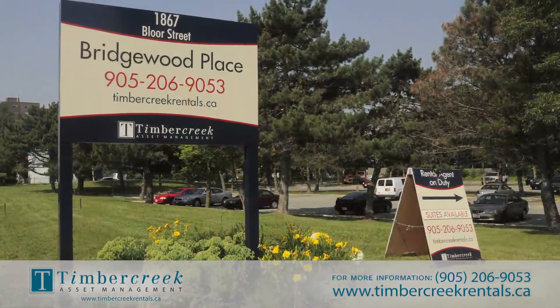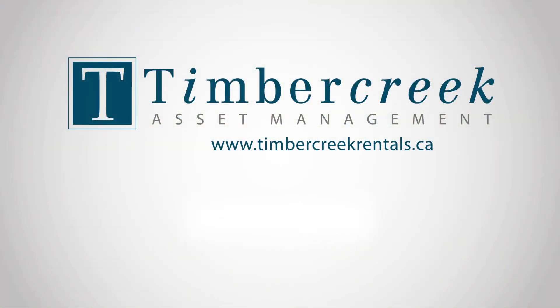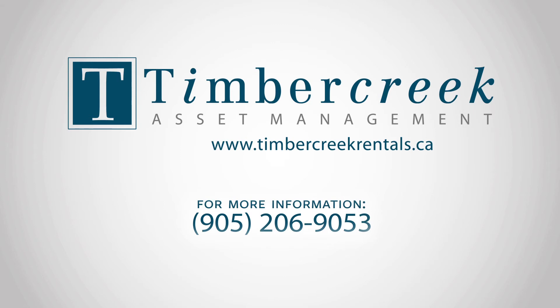Friendly and helpful building staff and an extensive array of services. For more information, call Timber Creek Asset Management at 905-206-9053, or visit us online at www.timbercreekrentals.ca.